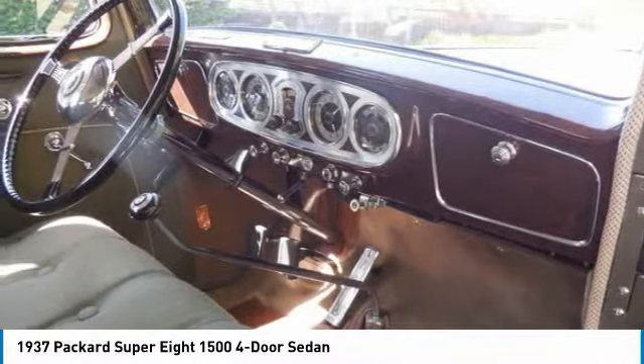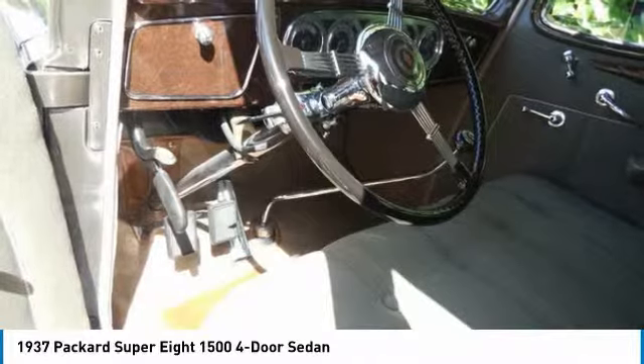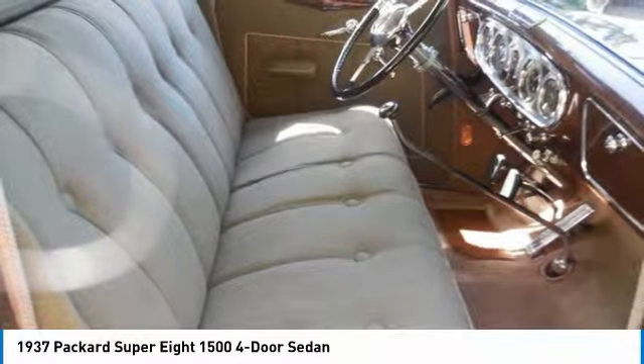It was also more streamlined in keeping with current trends, but retained the Packard look. Pluses of the 1937 Packard Super 8: excellent driving machine, last of the floor-shift Super 8s, glorious wood grain dash with 5 big dials, production: 5,793.